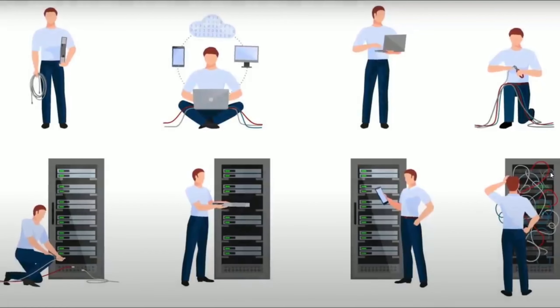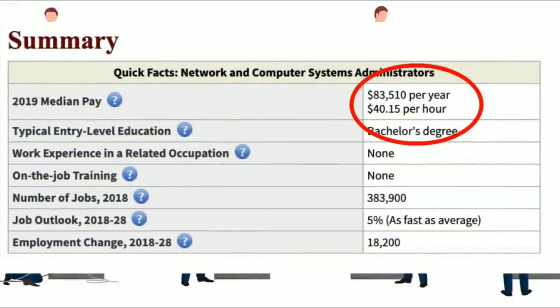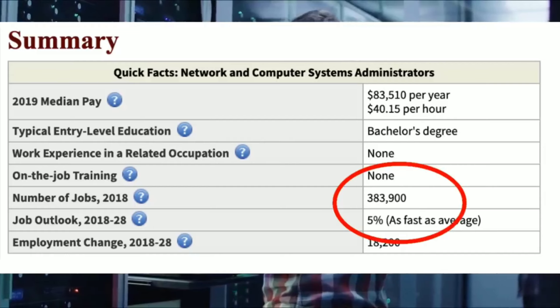One job you could get with this degree is network and computer systems administrator. They make around $83,510 a year. There are about 383,900 jobs out there and they're growing around 5%, which is about as fast as average.